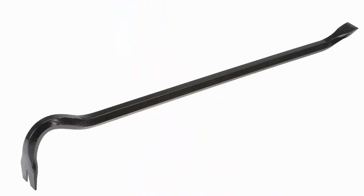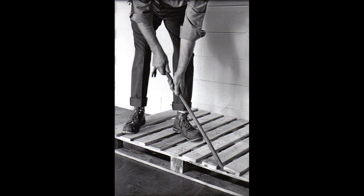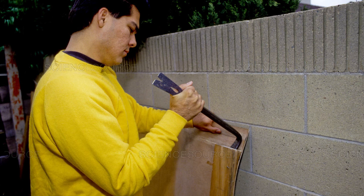C is for Crowbar. Crowbars are mainly used to pry things open. The crowbar has a hook shape and slightly curved bottom that gives it better leverage. Please be careful when you use a crowbar. If it slipped and hit your face, it would more than likely leave a scar.